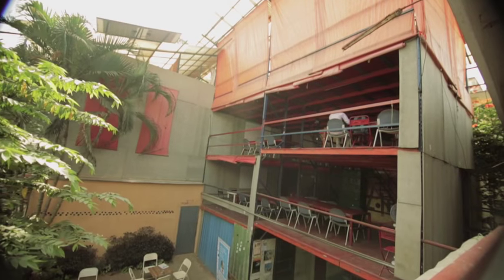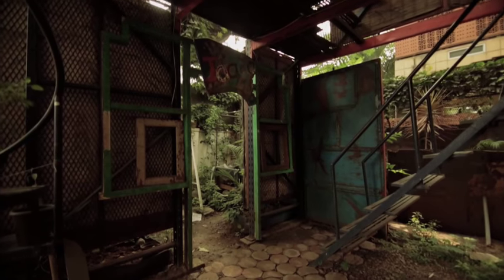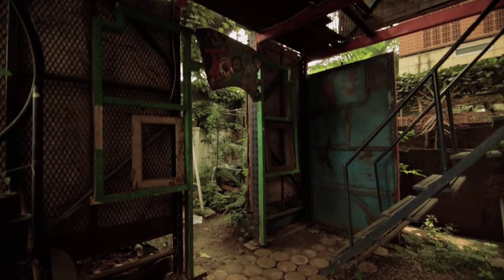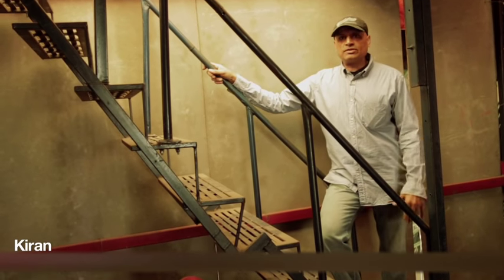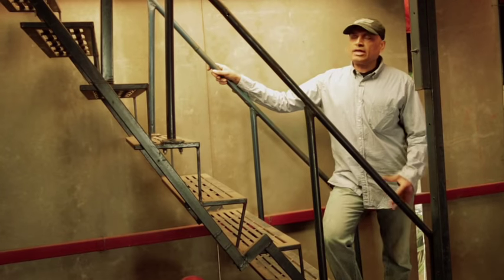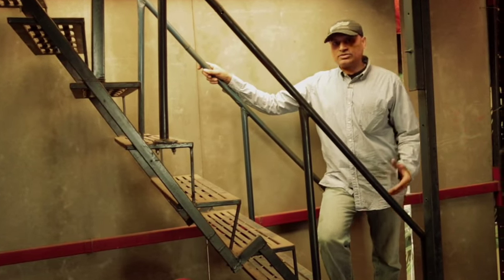In order to make the pallet racks habitable and functional we needed to create stairs, so we fabricated this staircase, which is also modular and can be moved to different sections of the building in case we need to change things around.